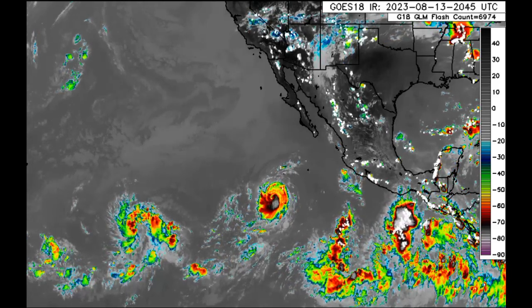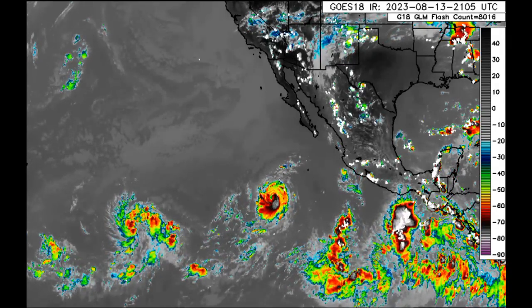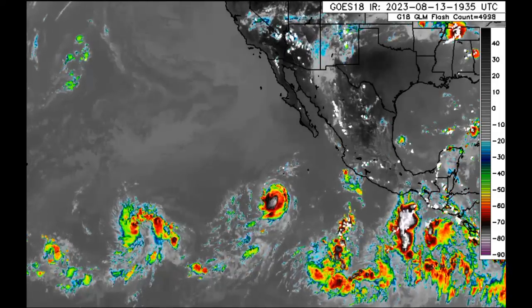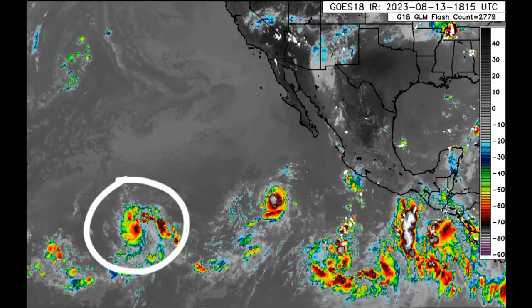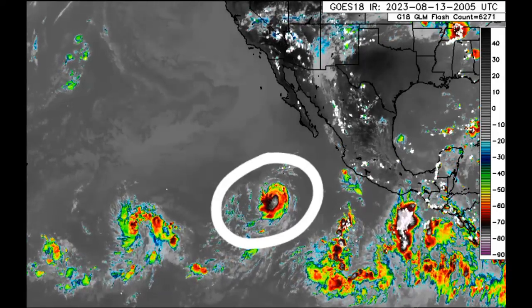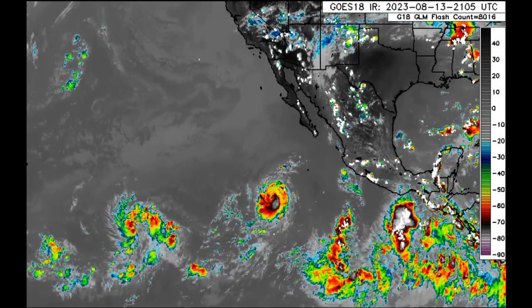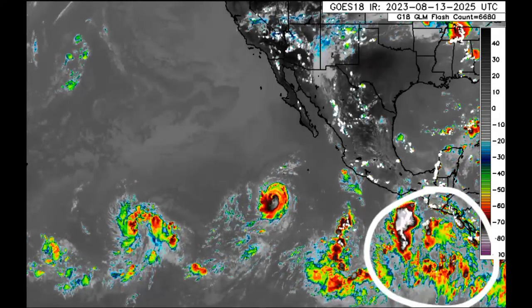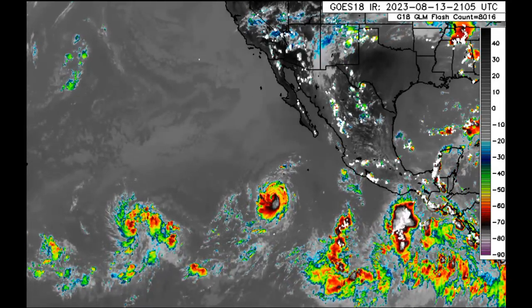Starting out with the Eastern Pacific, there is quite a bit going on. There are three main systems out there. To the left of your screen is Invest 99E, likely to become our next named storm soon. In the center is Hurricane Fernanda, which we'll be looking at in more detail shortly. And then another disturbance off the coast of Central America that could also develop during the next couple of days.